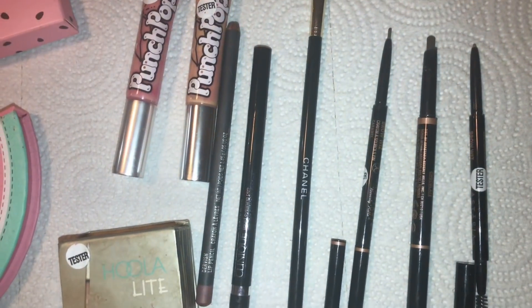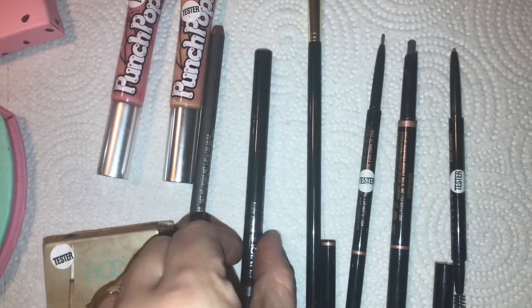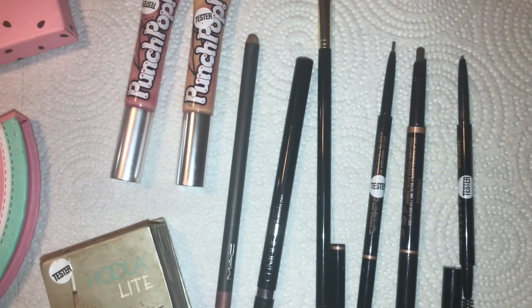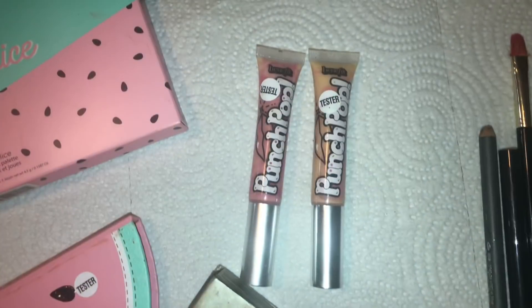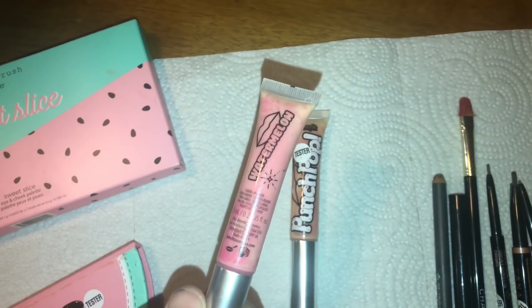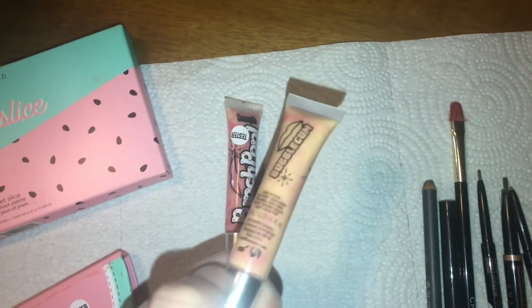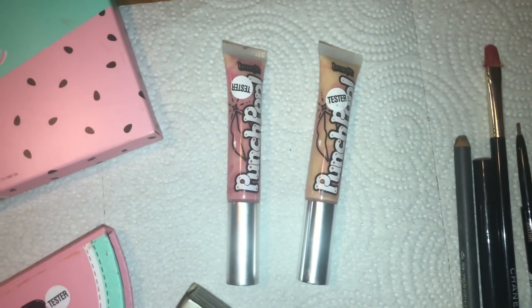Found a Clinique liquid eyeliner in black — still lots of product, it was very wet. Then we found a MAC lip liner and two Benefit Punch Pop lip glosses, one in watermelon and the other in bubble gum. Just a fun little lip gloss.